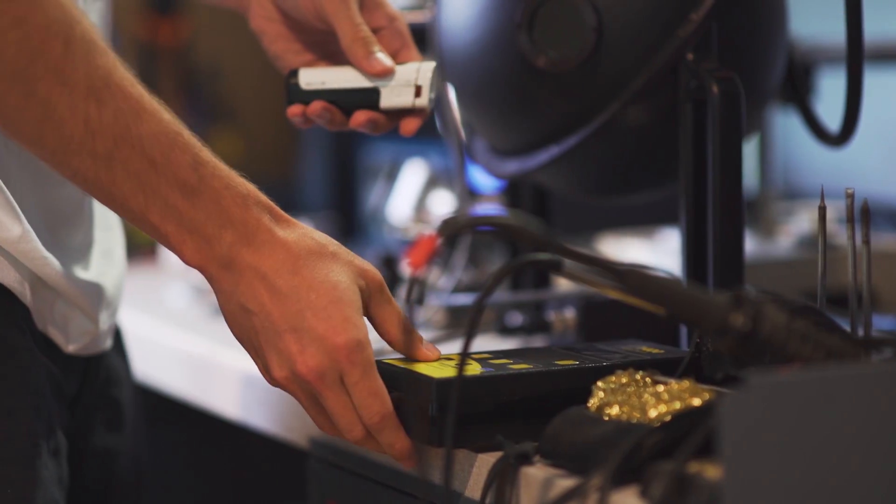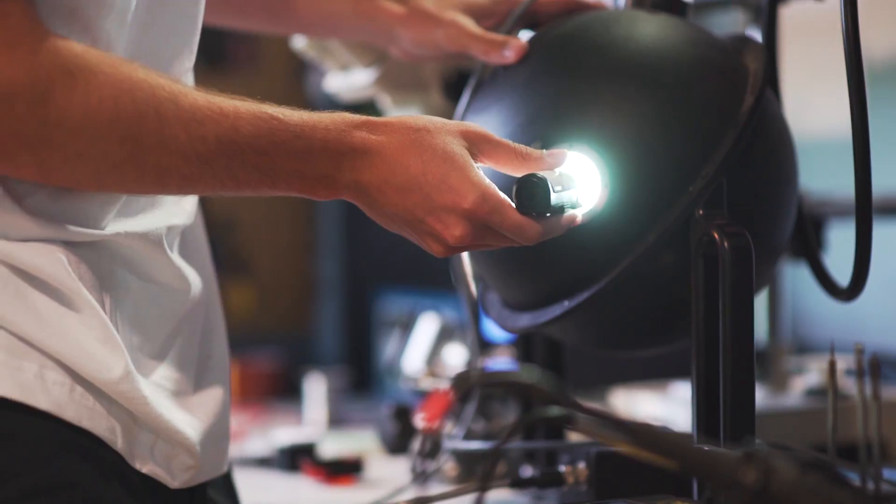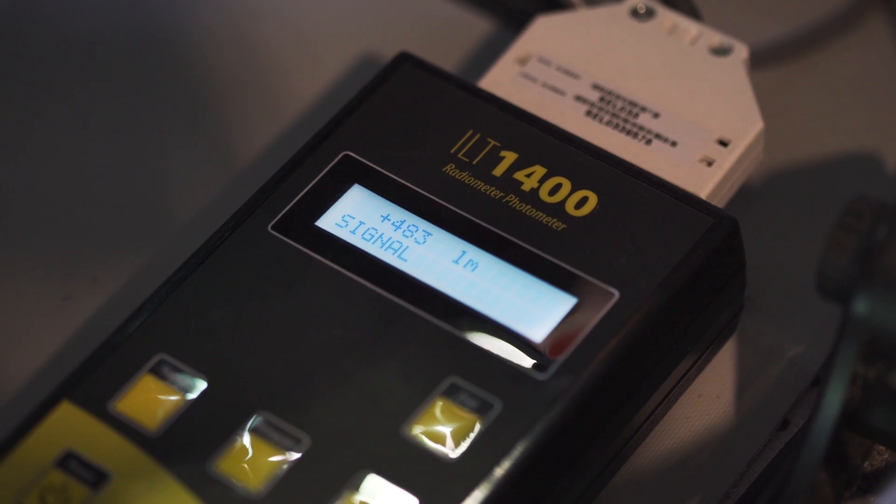Whereas if you've got a laser that's really focused, it might only output one lumen, but you can see it from miles away. LEDs have a really wide beam angle, so we use optics to concentrate that beam angle and increase the brightness.